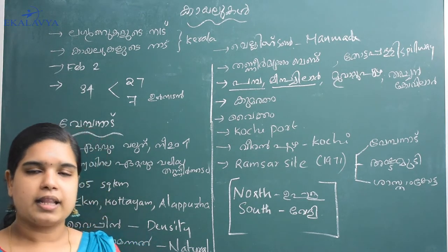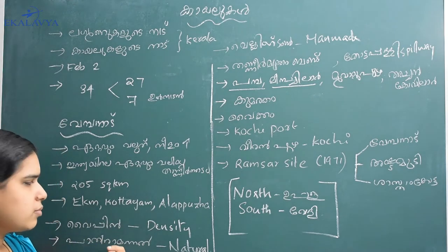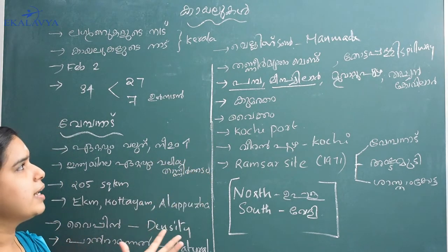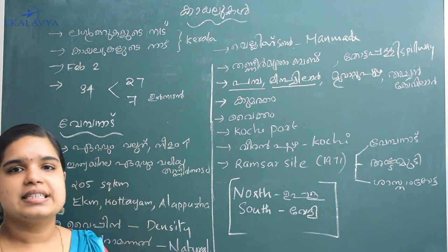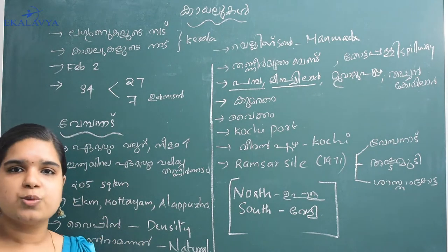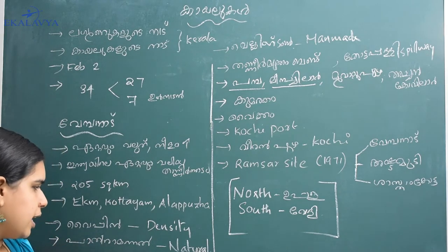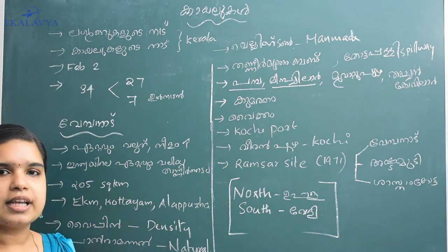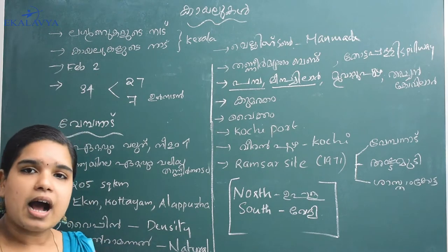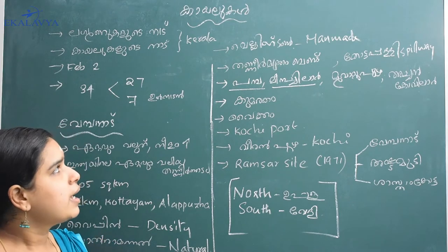What is the Vembanad Kail? It's all about Ernakulam, Kottayam, and Alappuzha — these are the three districts that are of interest. There are also vipings, and it is the Wellington Island. The other area is called Kadauma Koori.